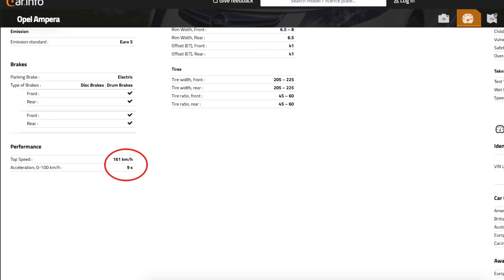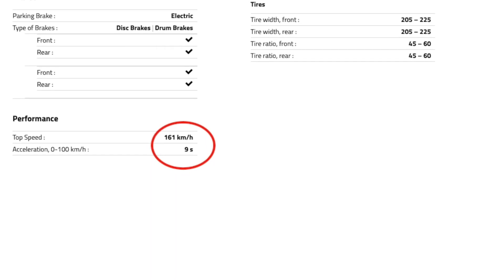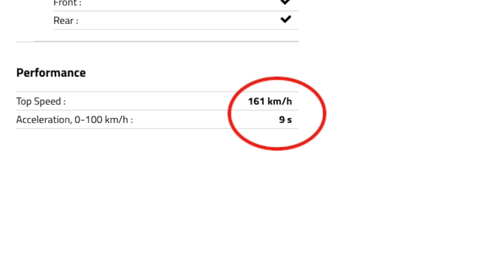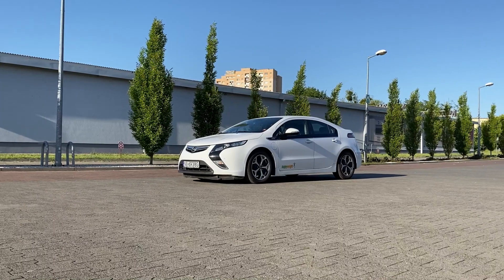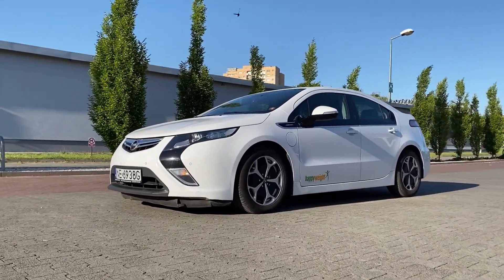Comparing those numbers to the 9 seconds that the new Ampera should do, I'm quite impressed that an 8-year-old car with almost 300,000 kilometers on the clock still does so well. It shows how durable the Opel Ampera construction is.